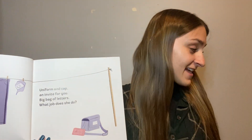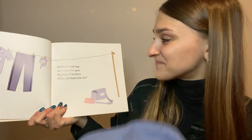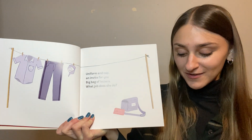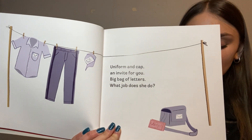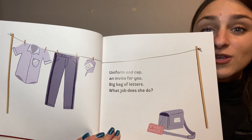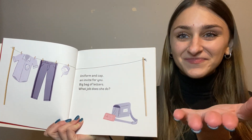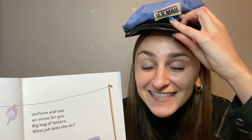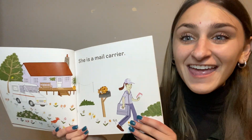A uniform and a cap, an invite for you, big bag of letters — what job does she do? She wears a uniform and a cap, and she carries letters around with her. Who's that person that delivers your mail? She's a mail carrier! The mail carrier is the man or woman who comes to your house in a mail truck and delivers your mail.